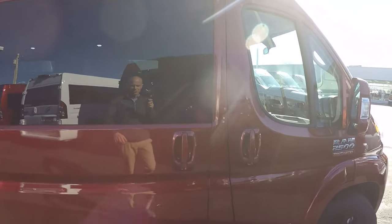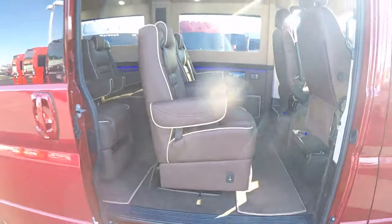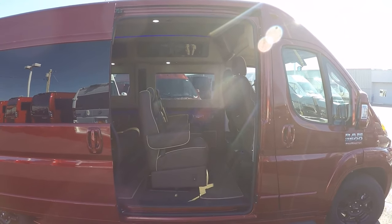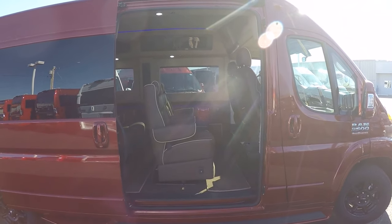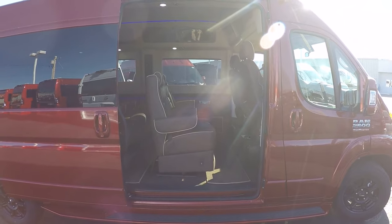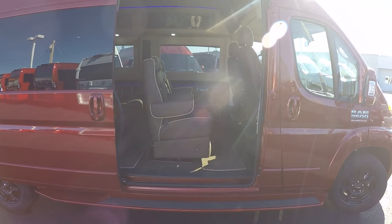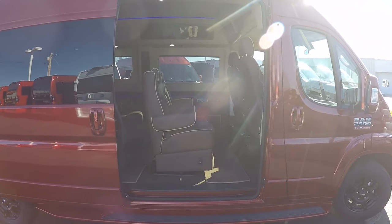Before jumping into the back of the van, let's talk about the rear entry. All of our Promasters feature a manual sliding door from the factory, and a power door kit can be added — give me a call for information on that. For those watching who are in search of mobility vans, the opening goes all the way up to the roof with a floor that's only 21 inches off the ground, making this an excellent choice for multiple mobility applications.